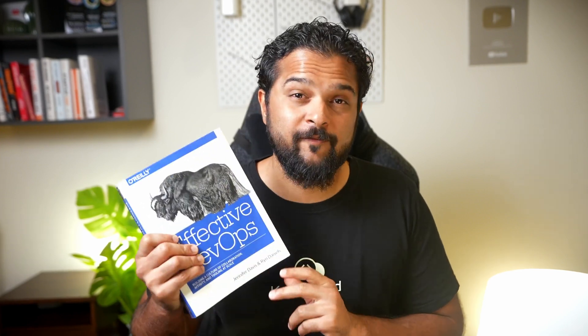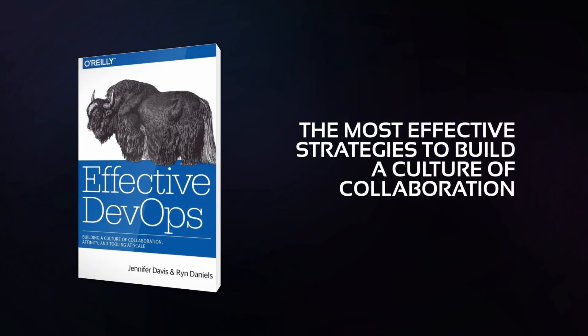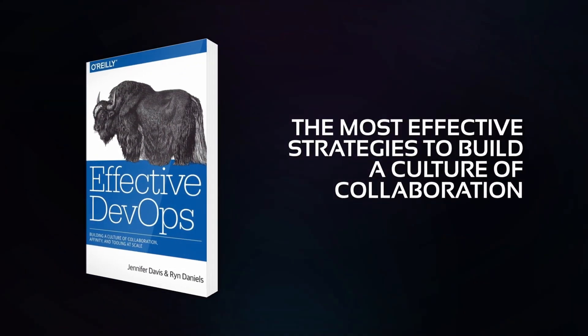Even better, it tells you how to prevent them from happening in the first place. The book is called Effective DevOps, and true to its title, it shares the most effective strategies to build a culture of collaboration and teaches you to tap into the human factors to create high-performing teams. This video continues our series on DevOps books that should be part of your reading list. If you've missed our previous book reviews, we've got them as a playlist — just click on the link on the side to catch up.